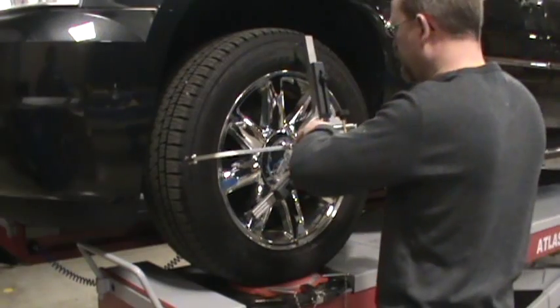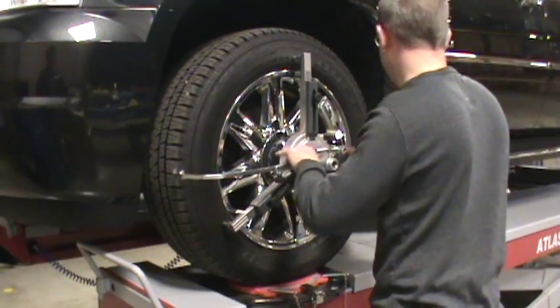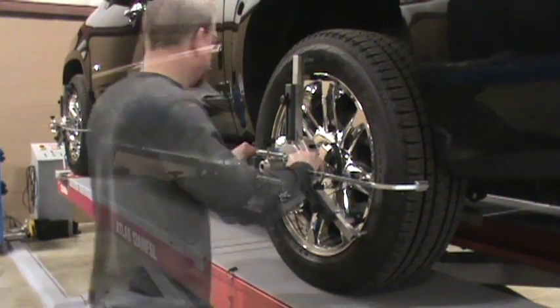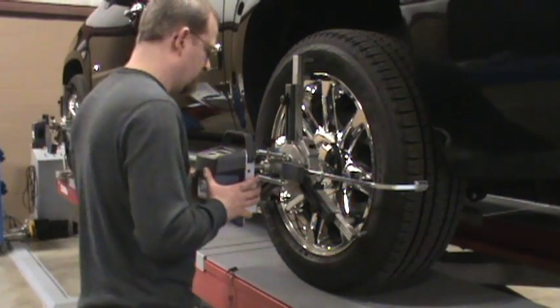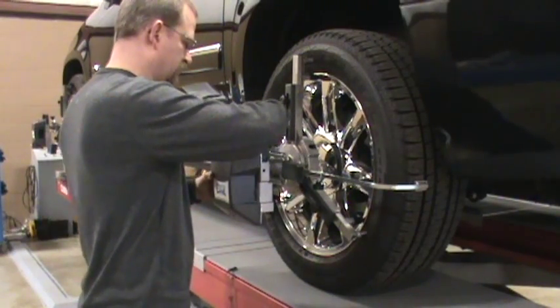The fast clamp system is quickly mounted to each wheel. The Bluetooth wireless sensors are installed into the fast clamps. There is no need for a rollback or lateral runout procedure.